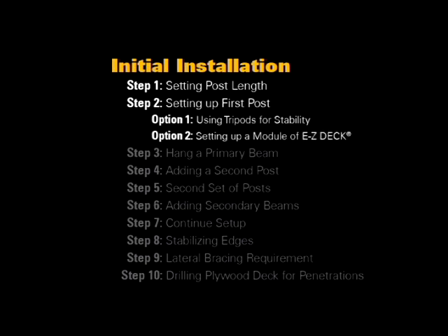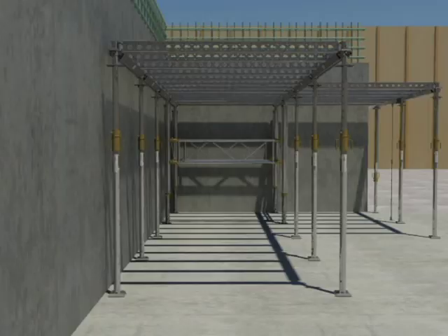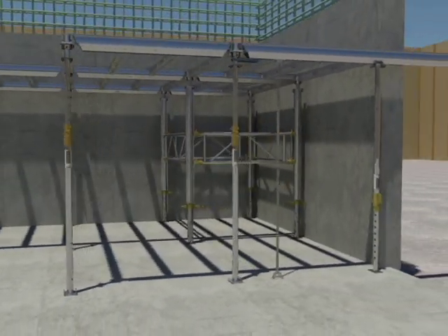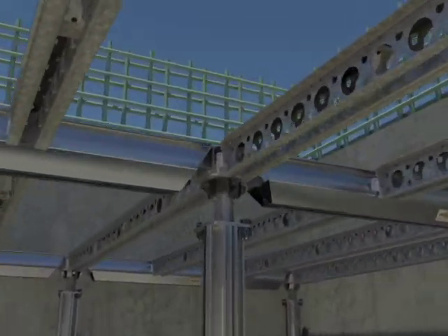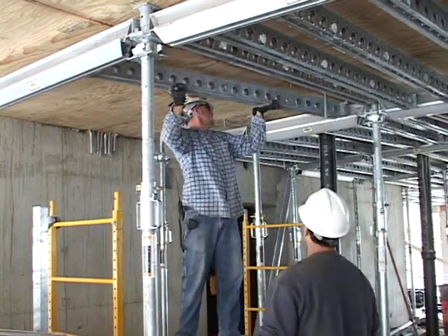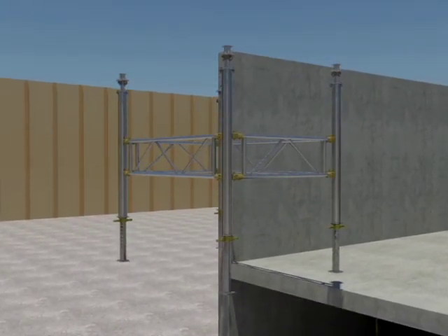Step 2, Option 2: Setting up a module of EZ-Deck. An alternate method of starting an EFCO Deck setup is to start out with a more stable first module of EZ-Deck. This single four-post setup with EZ-Deck panels will give a firm stable pillar of strength for lateral bracing, both during the setting up of EFCO Deck and during the pouring operation. EZ-Deck and EFCO Deck are designed to work together. Once the EZ-Deck module is set, you can tie on in all four directions with EFCO Deck primary beams and secondary beams. Most times, EFCO Deck users will strip out the handset EFCO Deck a piece at a time. When it is time to move the EZ-Deck stabilization module, move it assembled from floor to floor.